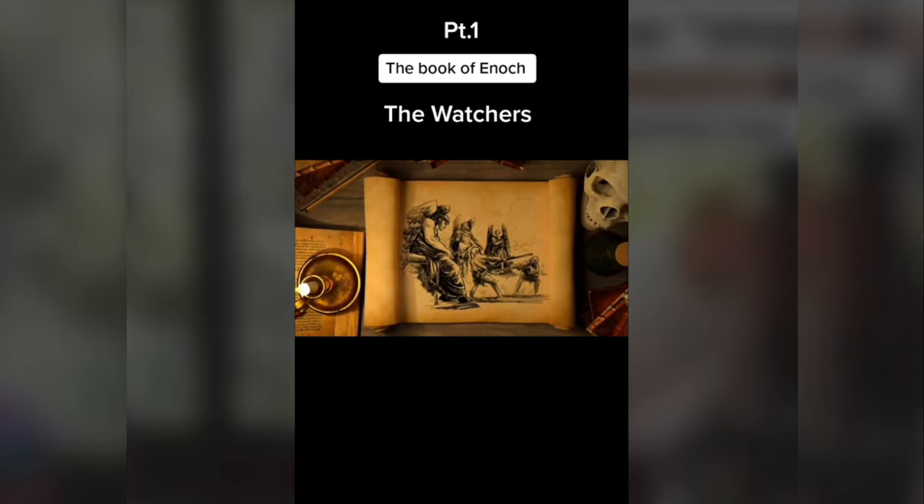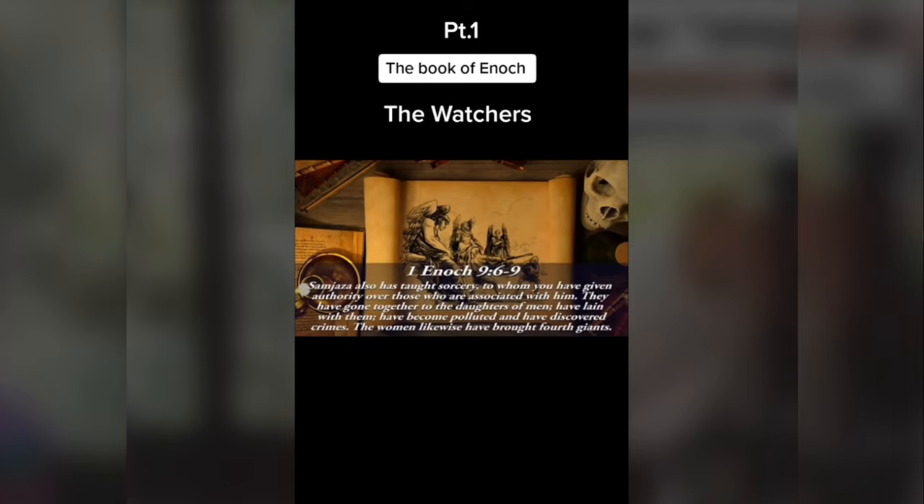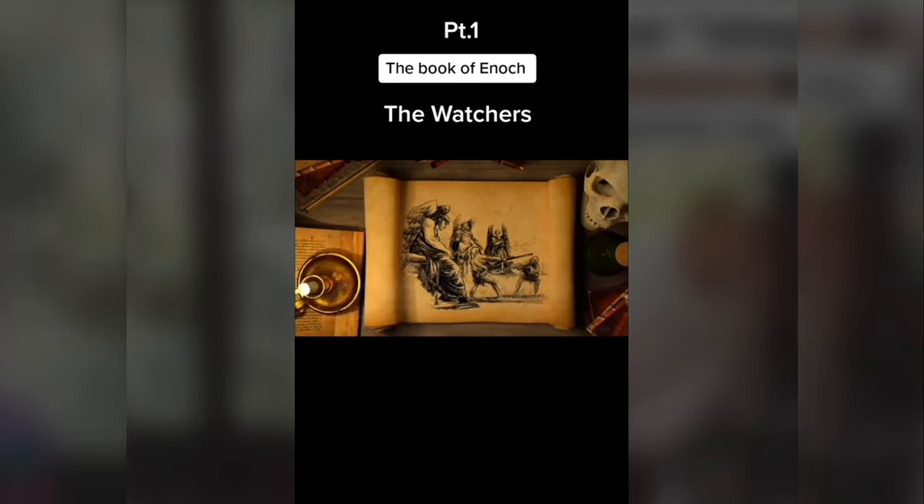In chapter 9, Archangel Michael, Gabriel, Raphael, and Uriel look down from heaven and realize what was going on on earth. They go before God and pin most of the blame on Azazel, saying: 'You have seen what Azazel has done, how he has taught every species of iniquity upon earth, and has disclosed to the world all the secret things which are done in the heavens.' They also blame Samjaza, saying he taught mortals sorcery and that he and his Watchers copulated with the women, creating ungodly giants. They ask God what he will have them do to bring restoration upon earth. In chapter 10, God sends Uriel to seek Noah and tell him to conceal himself and explain what is about to take place — that all of the earth shall perish in a flood and that everything will be destroyed, and how it is his seed that will remain.